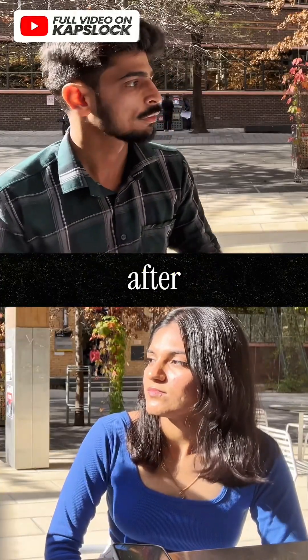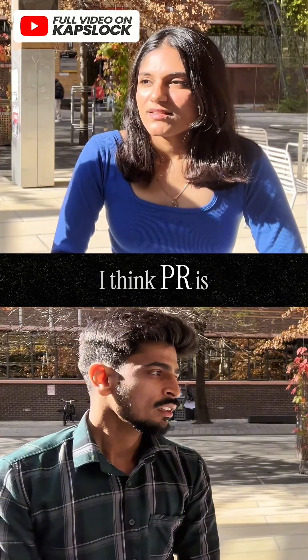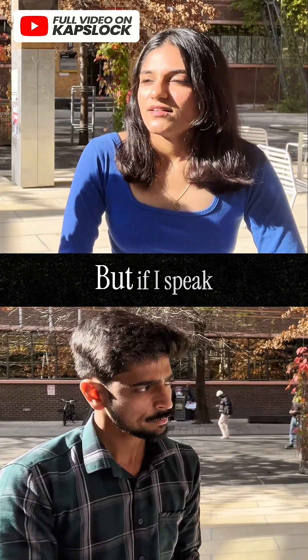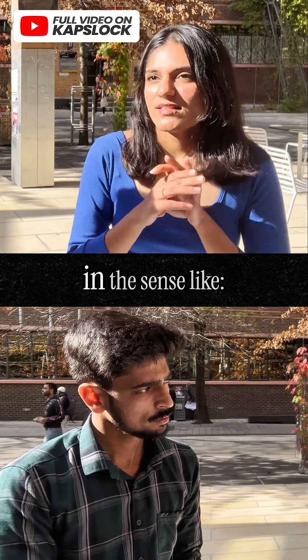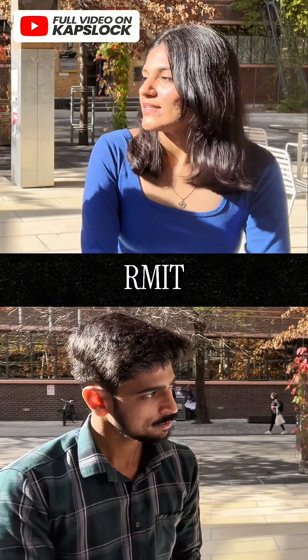If someone wants to stay in Australia after doing this course from RMIT, what are the chances and steps? PR is more based on the point system, but in general terms, it comes down to whether you get a job or not. In that sense, RMIT has great outreach.